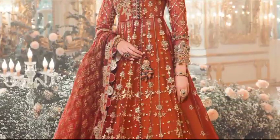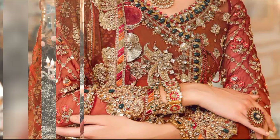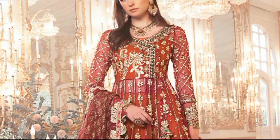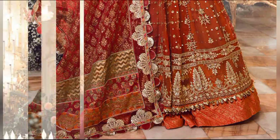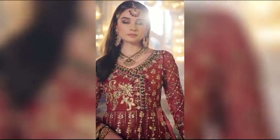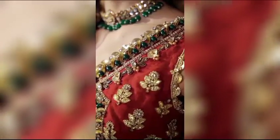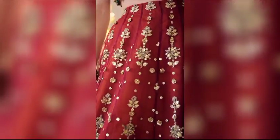Experience the timeless opulence of tradition with a maroon ensemble, available for $41,700 in the unstitched version. This four-piece set, meticulously crafted from sumptuous organza, features intricate embroidery and delicate hand embellishments. Elevate your style with the perfect complement of a lock print organza dupata, adding an extra layer of sophistication to this rich ensemble. Embrace the cultural richness and make a statement with our maroon collection.